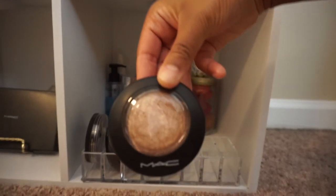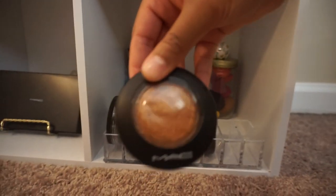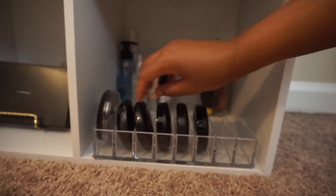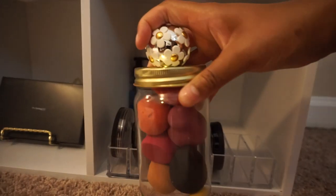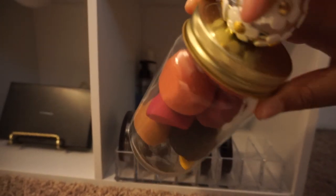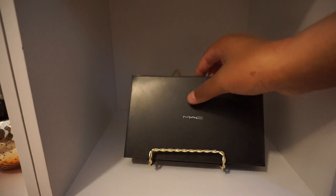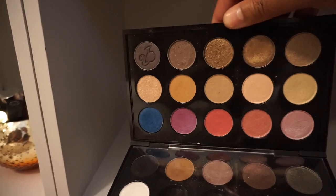Now we're moving on to the bottom shelf. The acrylic organizer I purchased from Amazon, and I have some of my MAC highlighters and face powder. And my recycled jar — I just put all of my beauty blenders inside, with an old perfume bottle top on top of it. In the next cubby, one of the gold stands I purchased from the dollar store, and I have some more of my MAC eyeshadows that I depotted.